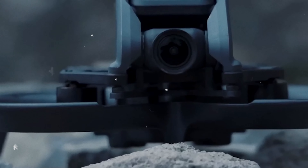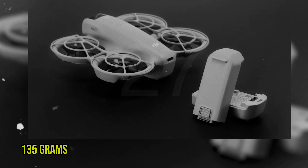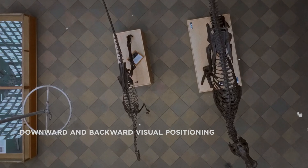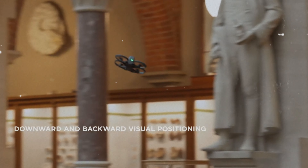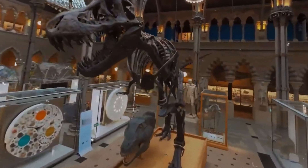The first thing that grabs your attention is the NEO's weight — a mere 135 grams. That's incredibly lightweight, making it incredibly portable and potentially falling under certain weight restrictions that allow for more relaxed flying regulations. Be sure to check your local laws.